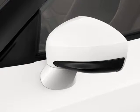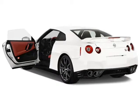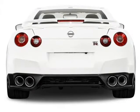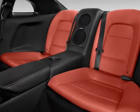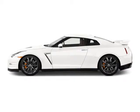New for 2016 is a 45th Anniversary Gold Edition model. It comes with the same silica brass paint color used on the 2001 Skyline GT-R M spec, as well as a gold drive plate in the engine compartment and a commemorative plaque on the interior center console. Nissan says fewer than 30 of these cars will make it to the United States.